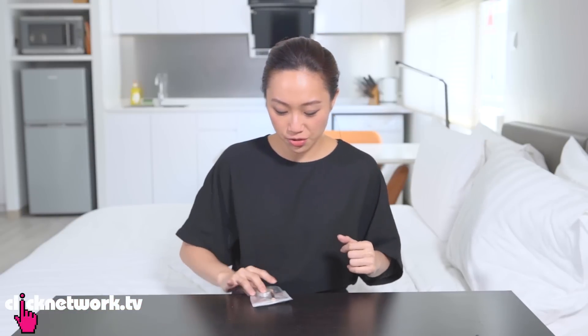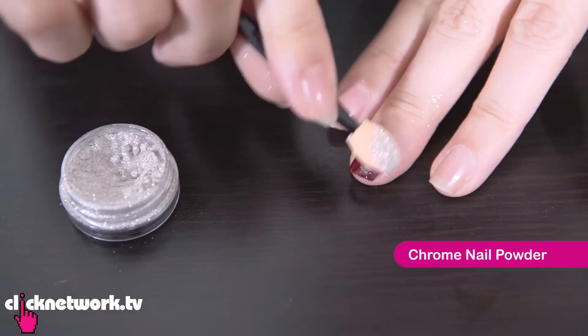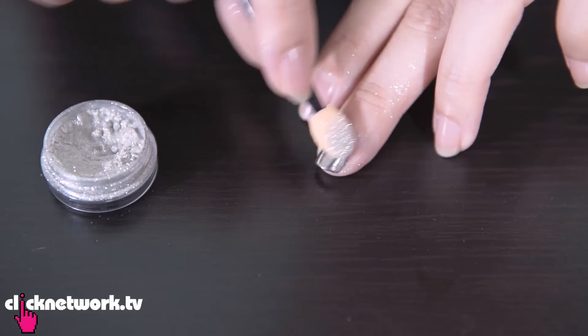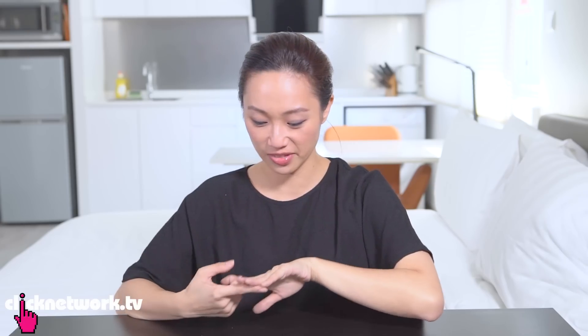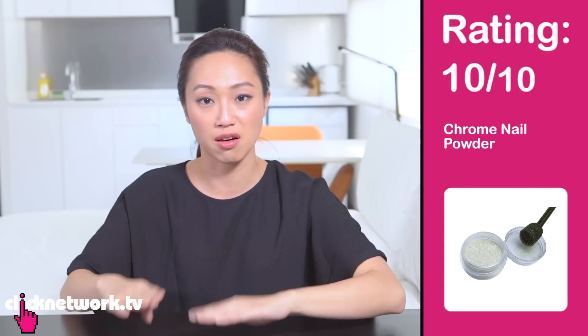Mirror nails or chrome nails are quite the trend these days. All you need to do to create this effect is take this powder and buff it into your nail — just a tiny amount. The shine is really starting to come out — wow, it's really fast and it looks so good! I've seen it in videos but to see it in front of you is pretty cool — I can actually see my face in my nail right now. I would give this a 10 out of 10. It's so easy — just seal it with a top coat and you're good to go.